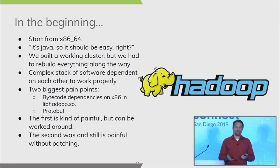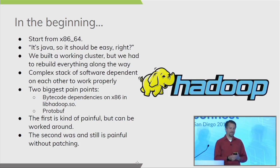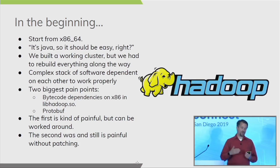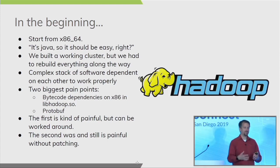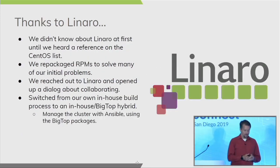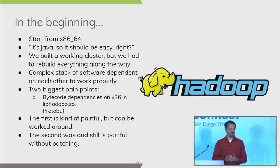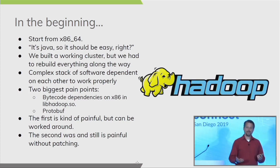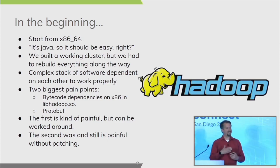The second issue was with Protobuf, which Hadoop depends on. We were working with CentOS, and the version of Protobuf that came with CentOS was more advanced than what Hadoop was expecting. We had to backport Protobuf to get it working with Hadoop, and we still have to patch this to this day — it's one of those things that's surprisingly persistent. Eventually we found some ARM-compatible RPMs that had come from Fedora 20 or 21 that got us over the hump and helped finalize the build.